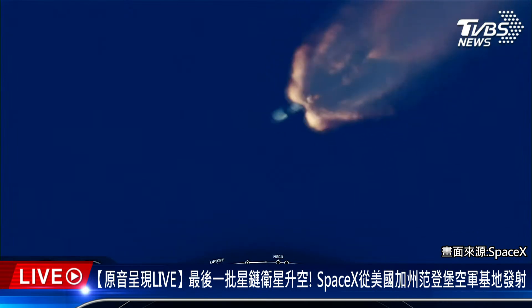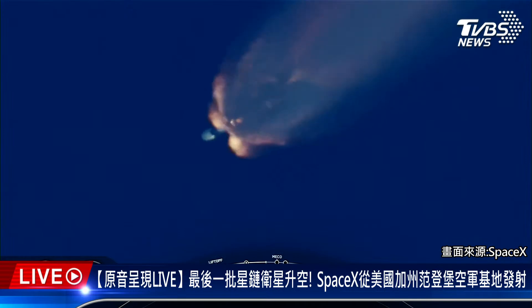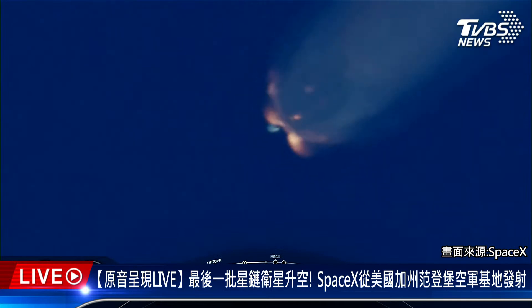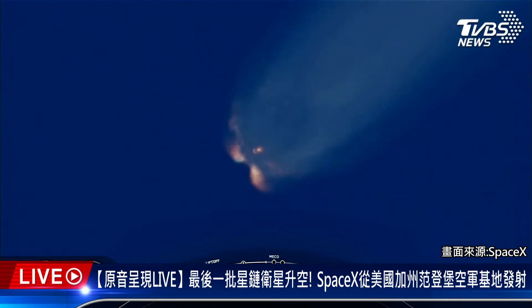We're just about 30 seconds away from main engine cutoff, the first of three events that will happen in quick succession. MECO will be followed by stage separation.